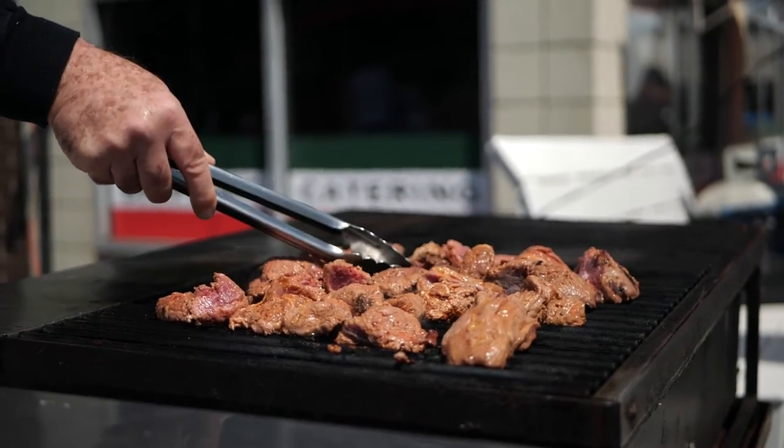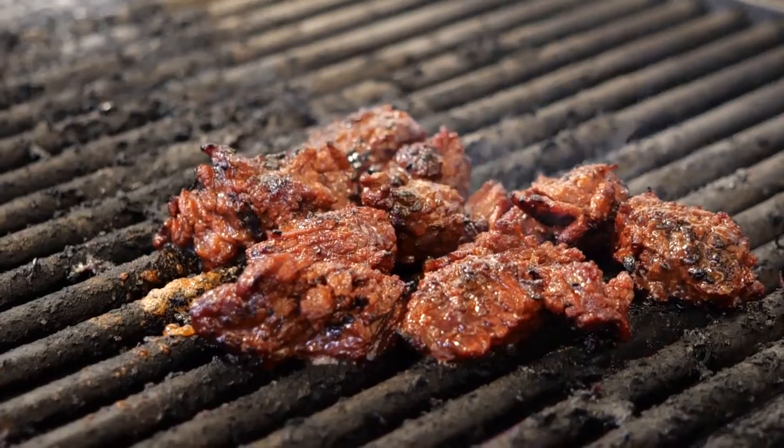Hey everyone, Gina here with the Morocco Group. I am so excited for today's small business highlight at Dom's Sausage. I have known Dom and his family for over 10 years now and their famous steak tips are a staple at all of our events. So let's take a look inside and see what they have to show us today.